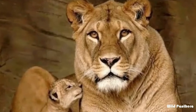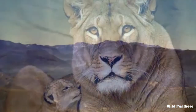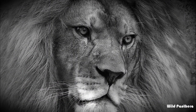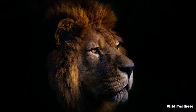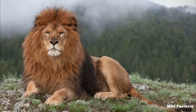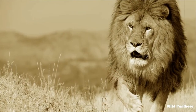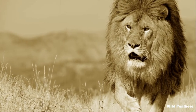The Barbary lion, Panthera leo leo, formerly native to North Africa including the Atlas Mountains, is now considered extinct in the wild. The Barbary lion was also called the North African lion, Atlas lion, Nubian lion, and Egyptian lion. Widely considered as one of the most majestic and massive lion subspecies.